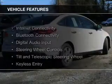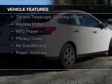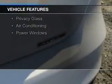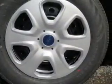The features include Internet connectivity, Bluetooth connectivity, digital audio input, steering wheel controls, a tilt and telescopic steering wheel, keyless entry, an MP3 player, privacy glass, air conditioning, and power windows.